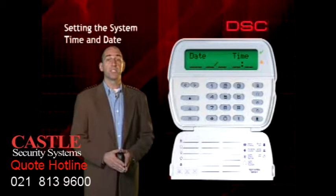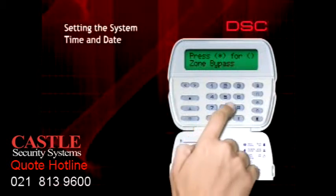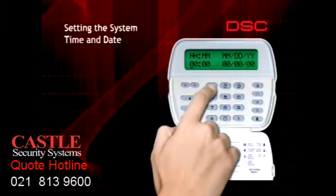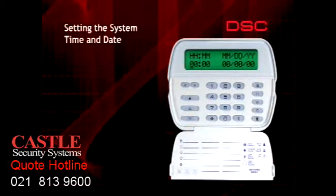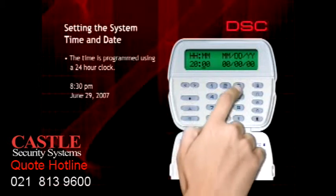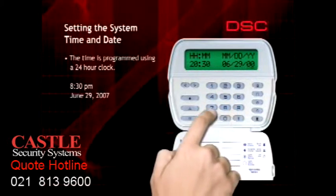Although the system is designed to automatically adjust for daylight savings time, the time and date may need adjustment after an extended power failure. To program the time and date, press the star key, the six key, followed by your four-digit code. The keypad will beep rapidly four times. Press the one key to select time and date, then enter ten digits using the following format: hour, minute, month, day, year. The time is programmed using a 24-hour clock. For example, to program 8:30 p.m. on June 29, 2007, enter: 2-0 for the hour, 3-0 for the minute, 0-6 for the month, 2-9 for the day, and 0-7 for the year.